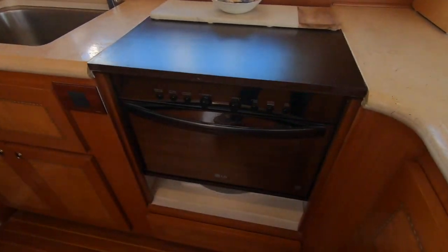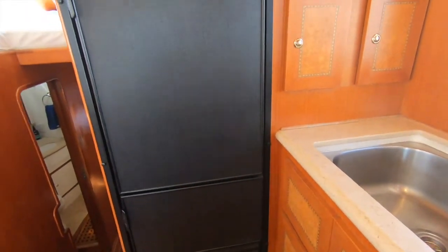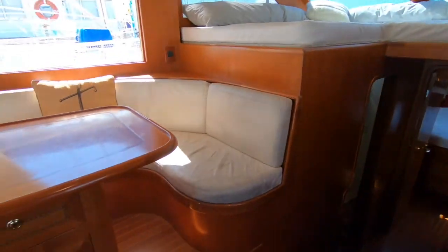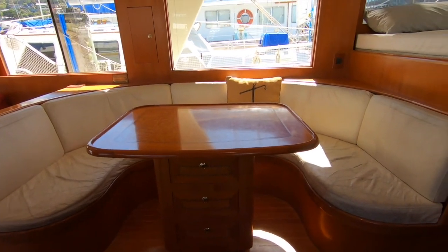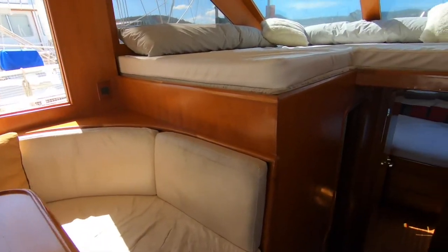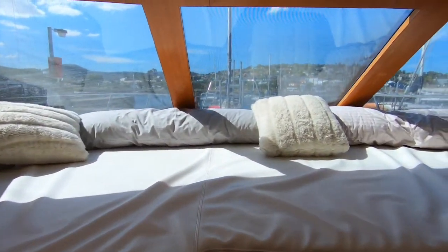The L-shaped galley features a very good stove with oven, Corian bench tops, plenty of storage, and a full-size sink. There's a great fridge-freezer as good as you'd expect at home, which also promotes the fact that the boat would offer a very good liveaboard opportunity.